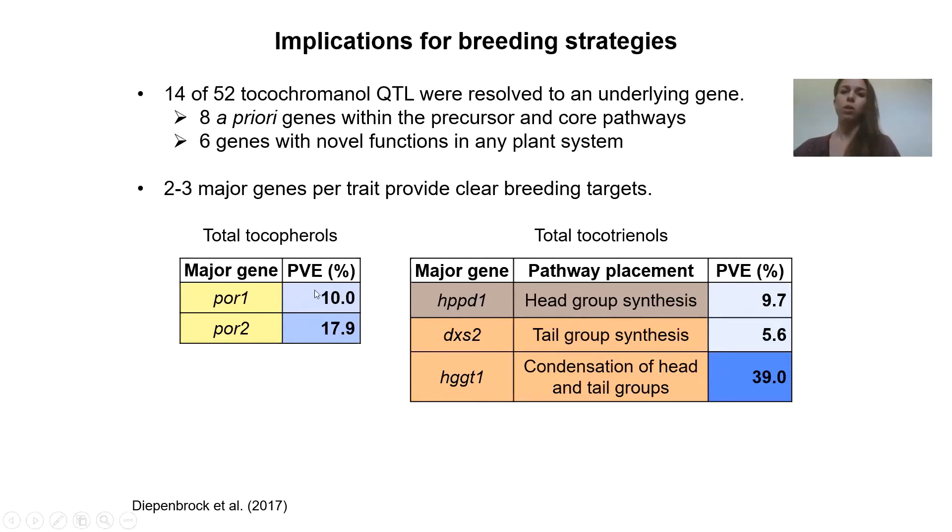We ended up identifying two homeologs involved in chlorophyll biosynthesis, which was not expected in maize grain, which is not obviously a green nor photosynthetic tissue. And then for another trait class within the vitamin E class of compounds, we had a somewhat less surprising situation, with one gene involved in producing the head group, one in the tail group, and one involved in the condensation of those two. In either case, we ended up having a fairly clear set of targets moving forward in the breeding process.